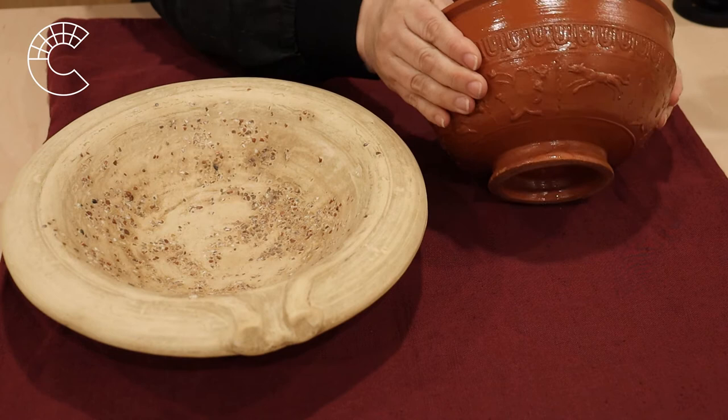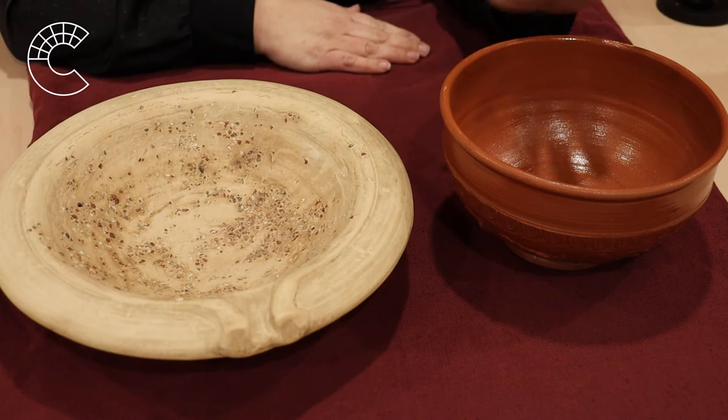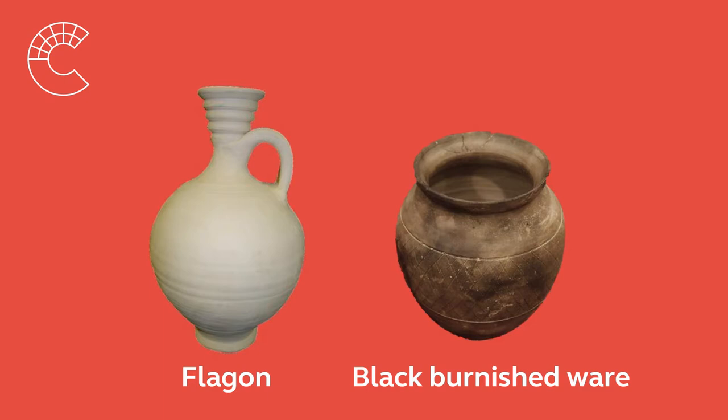And this one is nice and smooth on the inside. But on the outside, we have these beautiful scenes. This is called Samianware. Samianware was imported from Gaul, or modern-day France. So, this tells us that we used to trade with people from France.